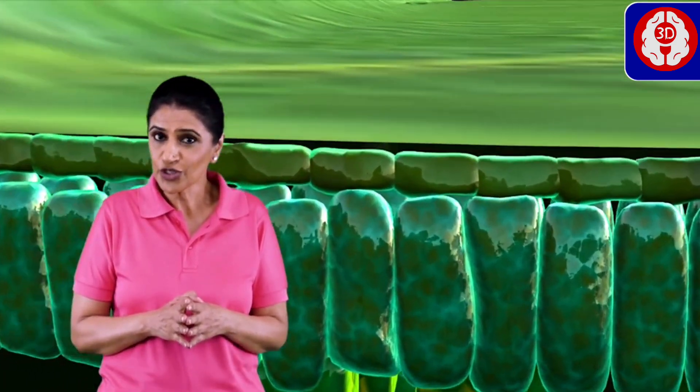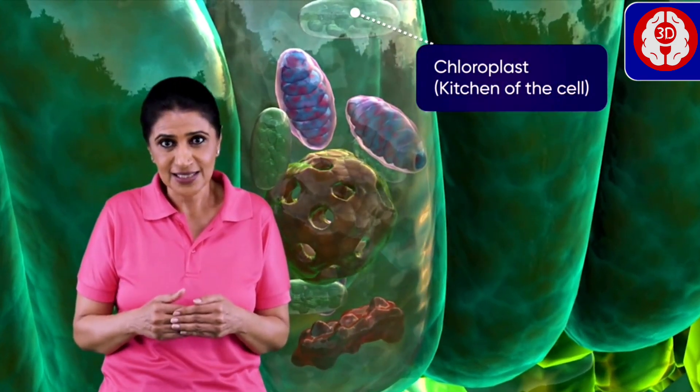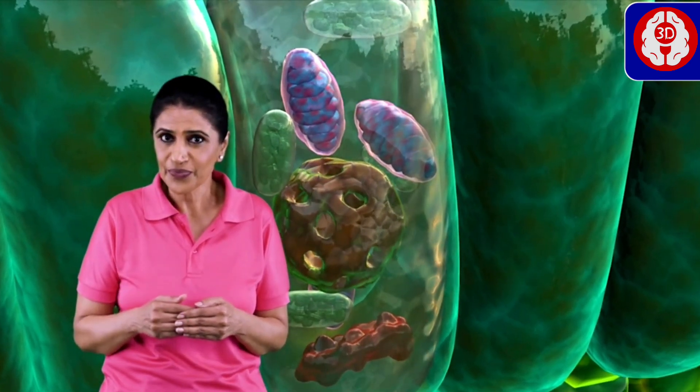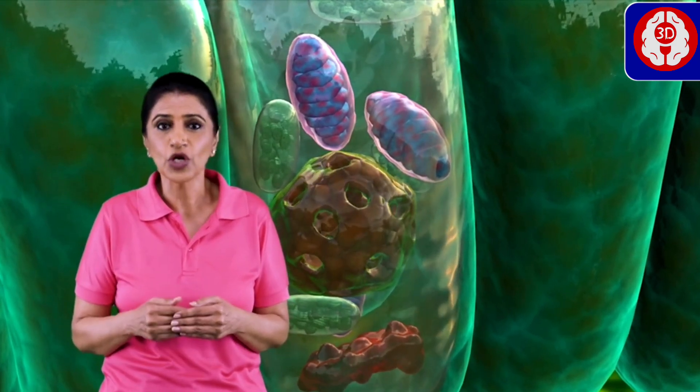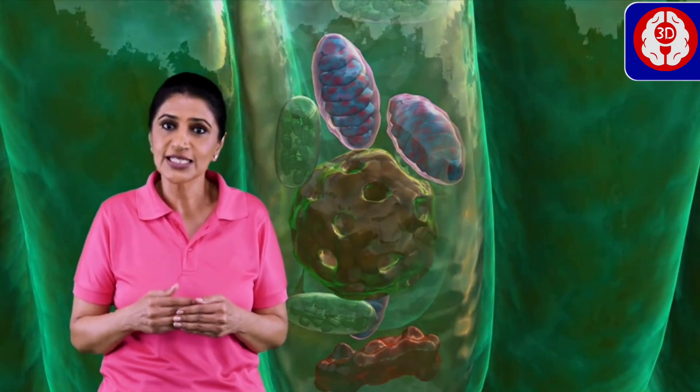Only green parts of the plant can synthesize their own food because in their cells we find chloroplasts, which contain the pigment chlorophyll. The chlorophyll in the chloroplast is capable of absorbing sunlight, which can be used in synthesizing food.